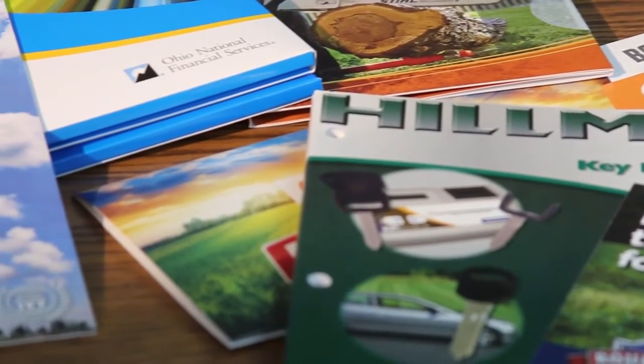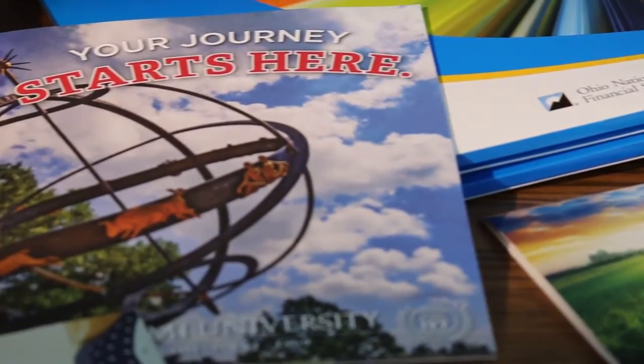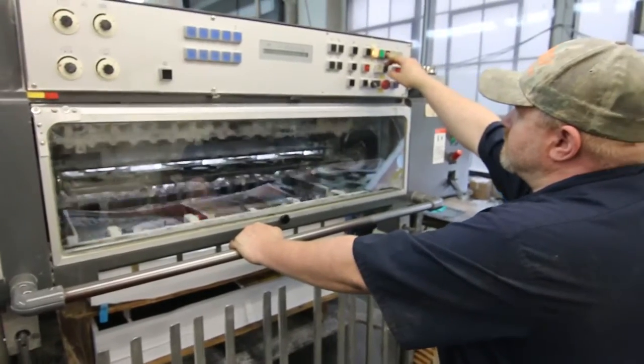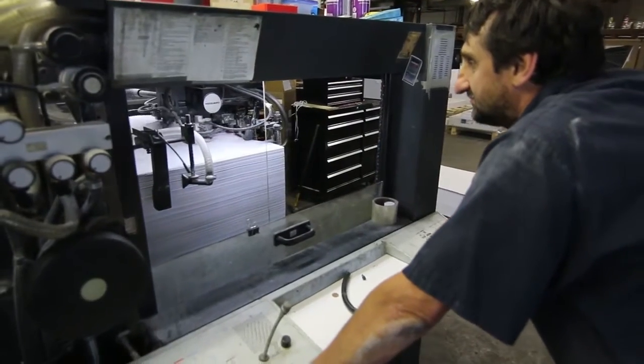The capabilities that we have at API kind of envelope everything for a customer where we're just not locked into being a straight printer. We can run anything from small digital jobs up to large jobs that require large offset presses and higher quantities, and we can do it all in-house to keep more control over it. API has more capabilities and capacity than anybody in this region, and I'm not talking about just the greater Cincinnati area — I'm talking about east of the Mississippi.